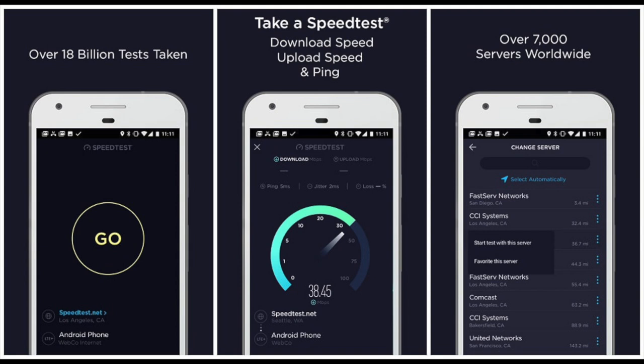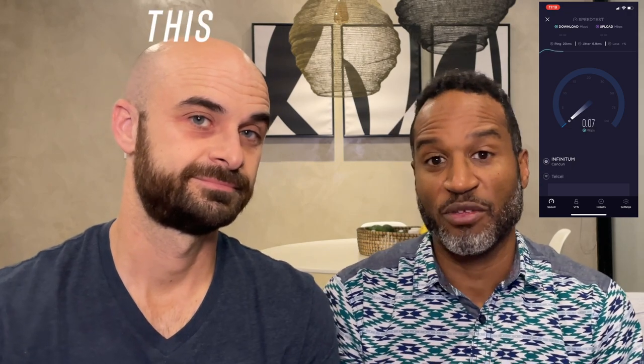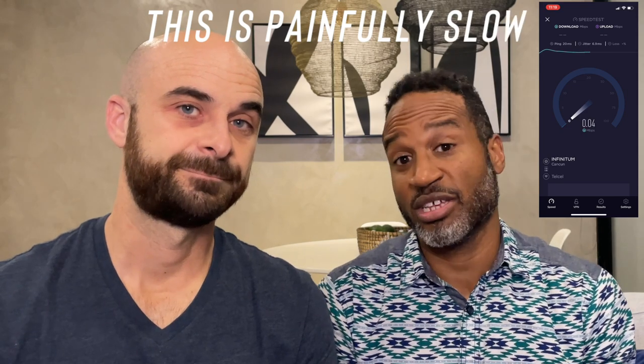The third app is called Speed Test and it allows you to see the speed of your internet — how fast or slow it is. We've had quite the journey with the internet and we'll make a separate video about that. You just press go on the app and it's a speedometer that reads the speed of your internet, allowing you to determine what issues might be coming up with your uploads or downloads. I work a hundred percent online so I've been using it daily just to see what I'm running into before I hop on for work.